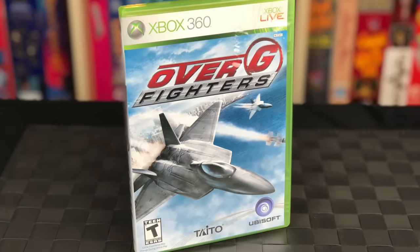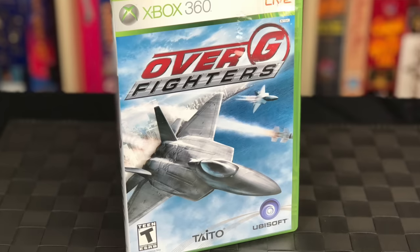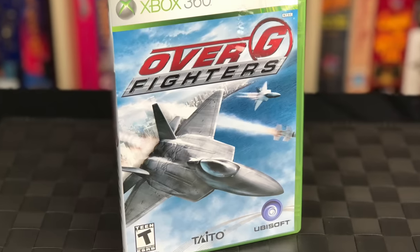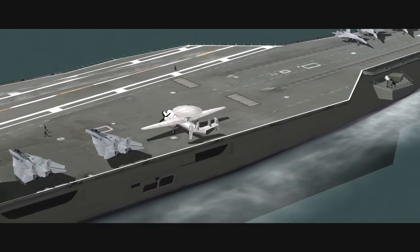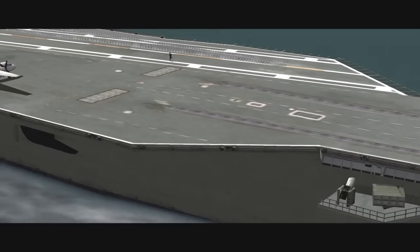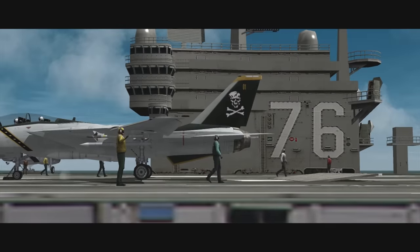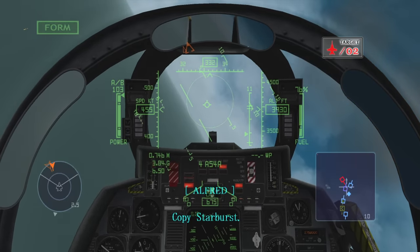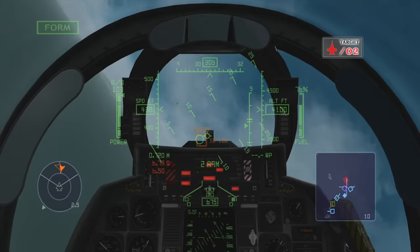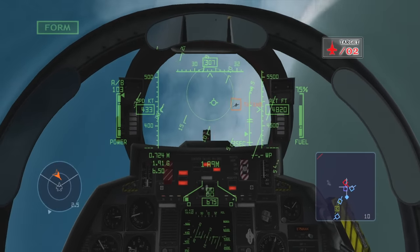At first glance, Overgy Fighters may kind of look like a budget version of the excellent Ace Combat series, but you'd be wrong. Instead, this is actually a flight simulator with somewhat realistic controls and physics that ultimately feels a little empty and bland. When this game first came out it was a full $60, but most people felt like it was probably a budget title and really should have been priced that way.